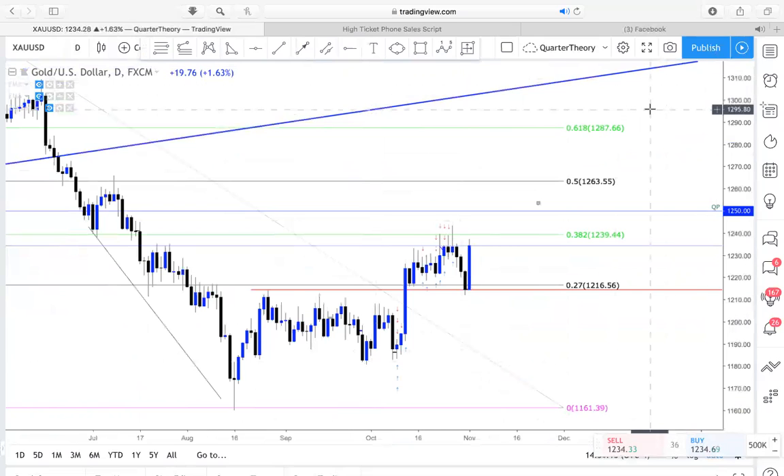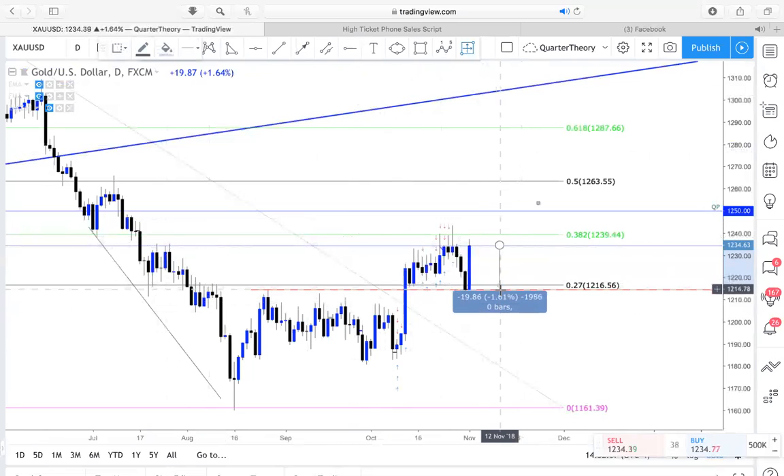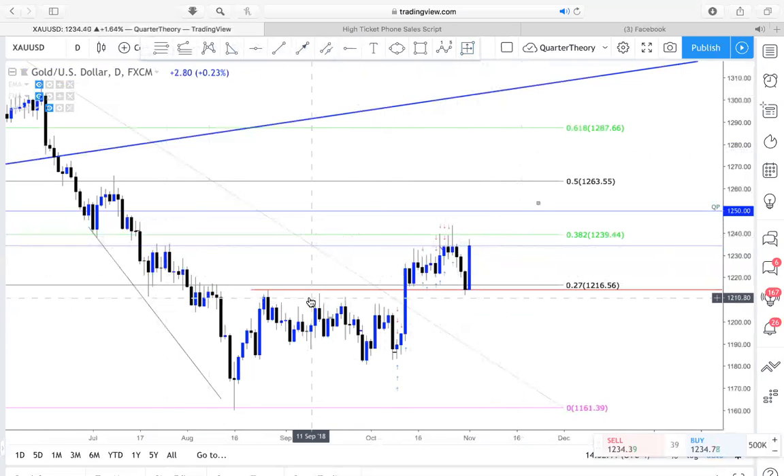This previous high right here has not been broken — we have wicks, wicks, wicks, wicks, tons of rejection right at this level. Even though we have a strong candle, I'm looking for some type of retracement back. One, two, three, four, five, six, seven, eight, nine, ten — tons of rejection. Plus we have a nice breakdown and come-back-up-to-retrace structure. As of 2:30 PM Eastern Time, if this closes below this high, I'd look to take a sell down to my red level of support — almost 200 pips.